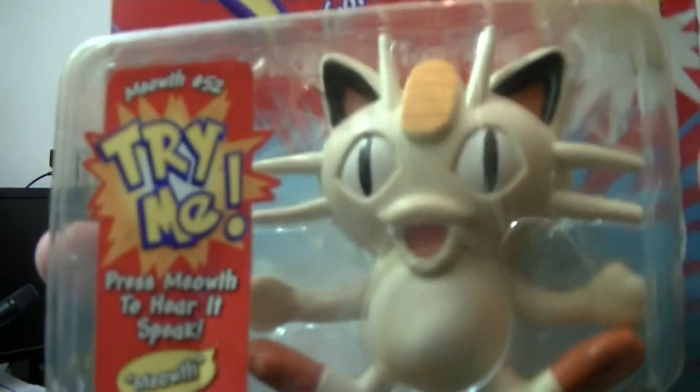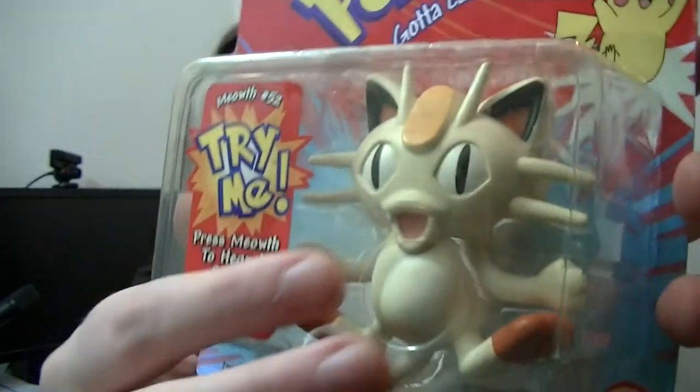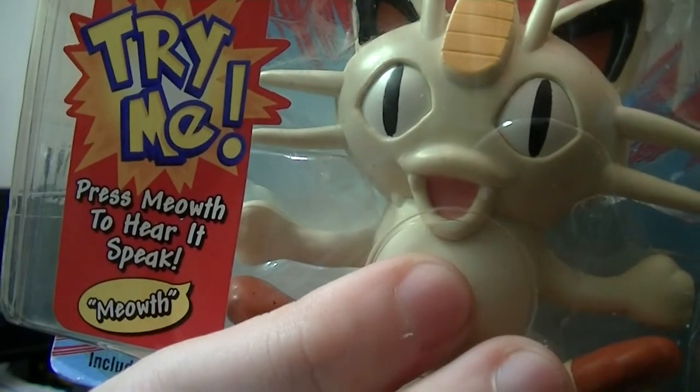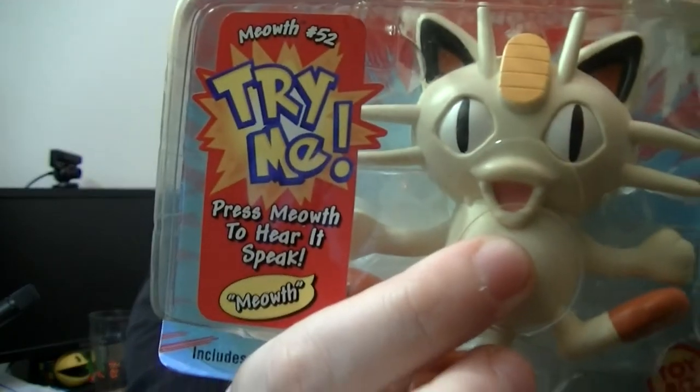Next up, a collector magnet of Meowth — I love Meowth and I'd never seen this before, never saw it as a kid. You can press his stomach and it makes a sound. Apparently you can also get Electrode, Jigglypuff, and Pikachu versions but I've never seen Electrode toys really. Really impressed with this one.